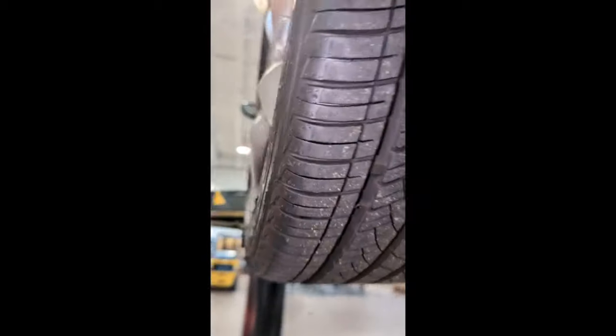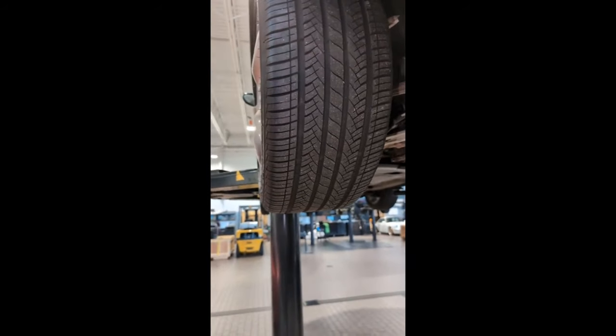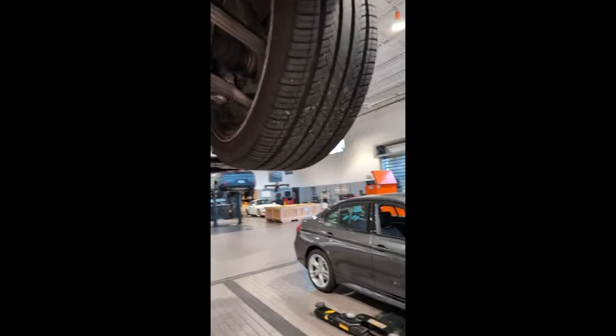Moving on to your rear brakes — they are at eight millimeters, so there's still plenty of life left on those, all good there. All four of your tires are at seven thirty-seconds — still got plenty of life left on those. No punctures found in any of your tires. Right rear looks all good there as well.